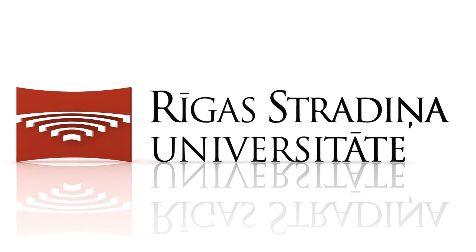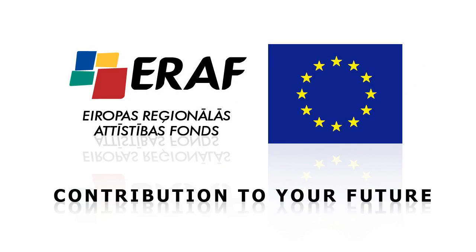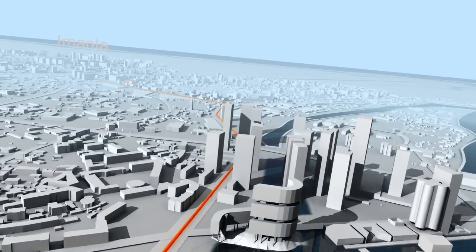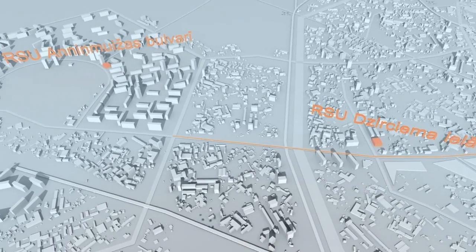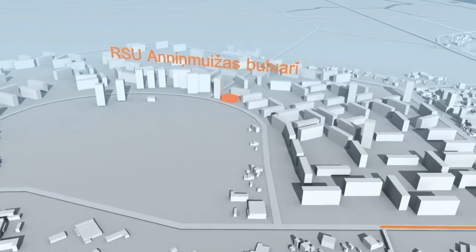Riga Stradins University is currently implementing a project co-financed by the European Regional Development Fund in order to establish a new Medical Education Technology Centre of European class. The new study base will be located within a five-minute distance from the University's main building in Ziersima Street. The building will be fully accessible to the physically disabled.